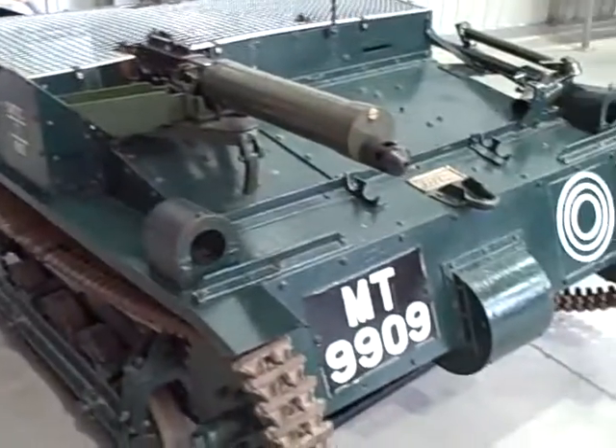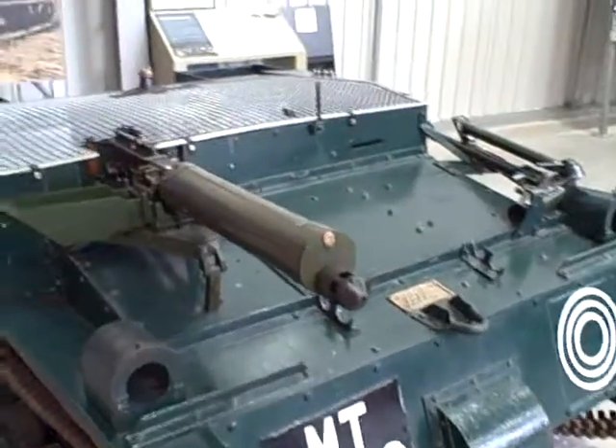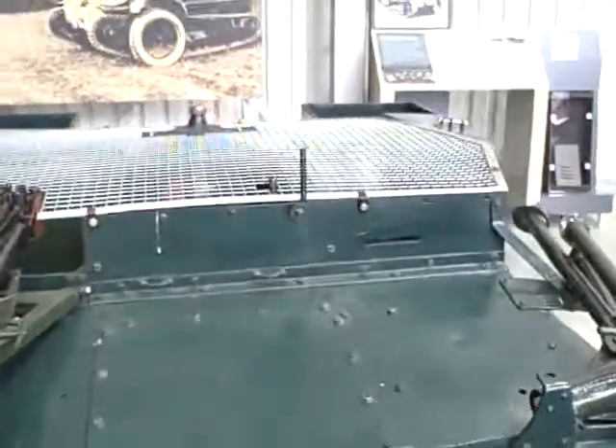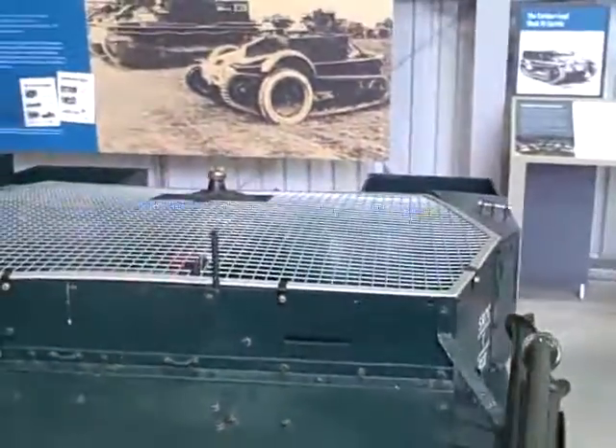This Carden Lloyd — no use. Used to break down a lot. No protection. Vickers machine gun. The crew — no protection.